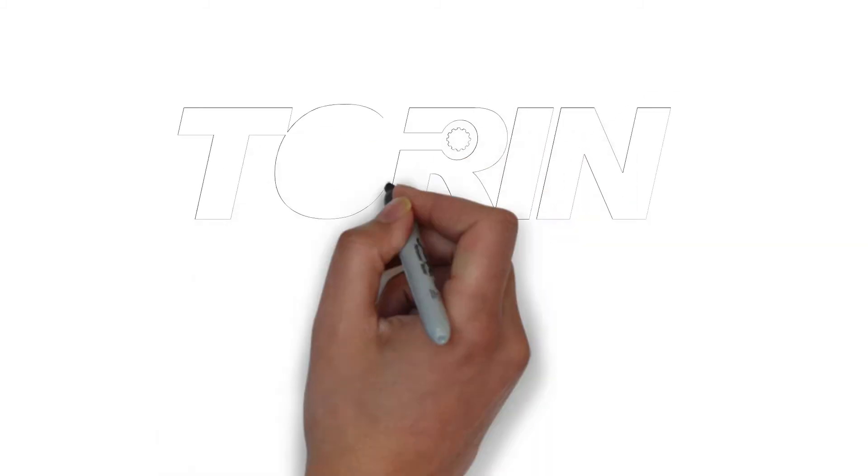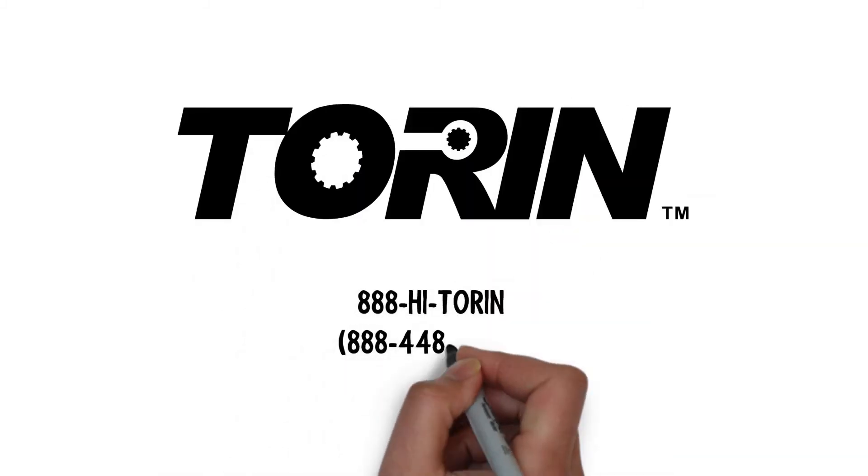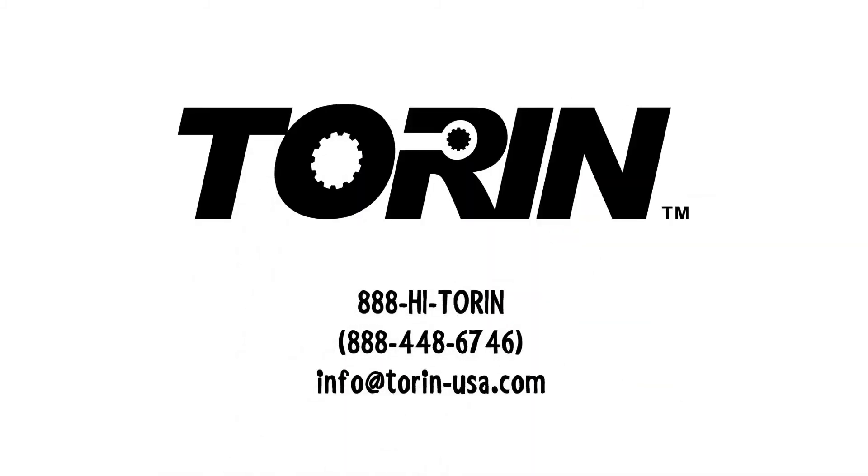If you are ready to extend your product assortment to include one of the best jacks in the industry, contact your salesperson or our offices at 1-888-HI-TOREN or info at torren-usa.com.